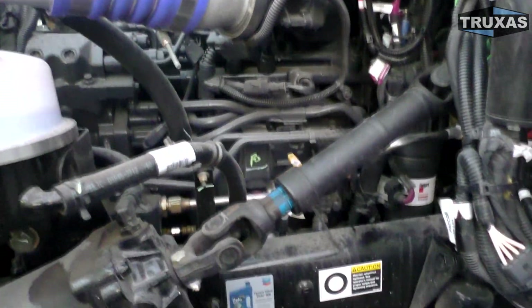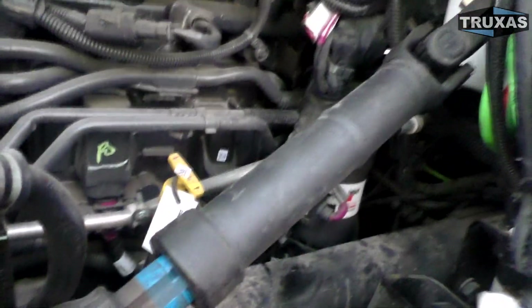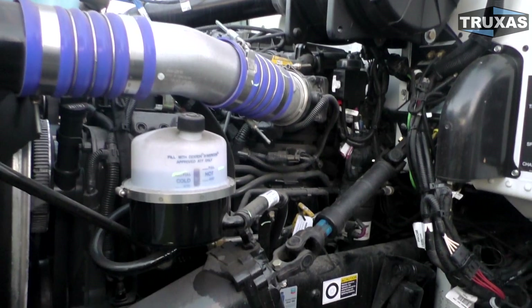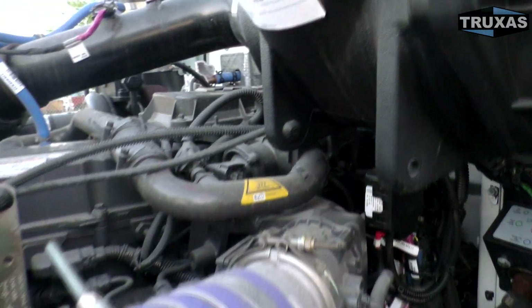Just kind of looking at the non-turbo side of the engine here, then I'll walk over to the other truck to see if there's any differences. These are both 2018 models — I forgot to mention that — and both are set at 350 horsepower.